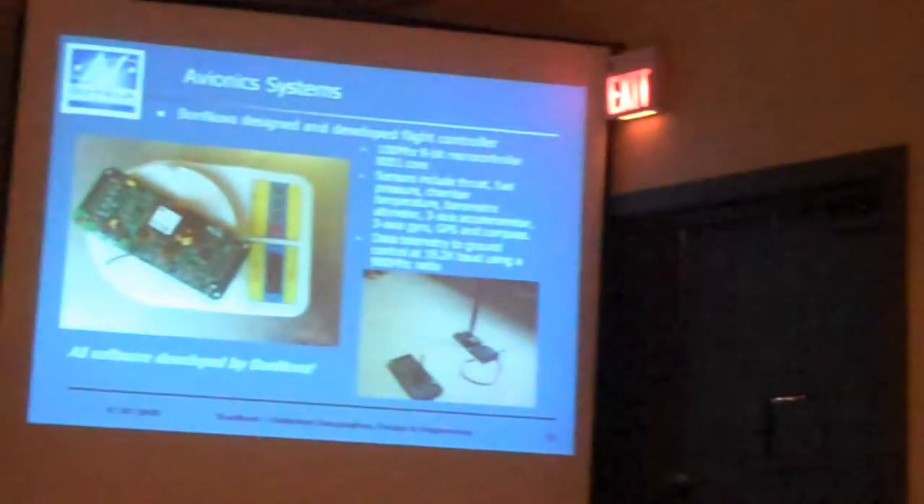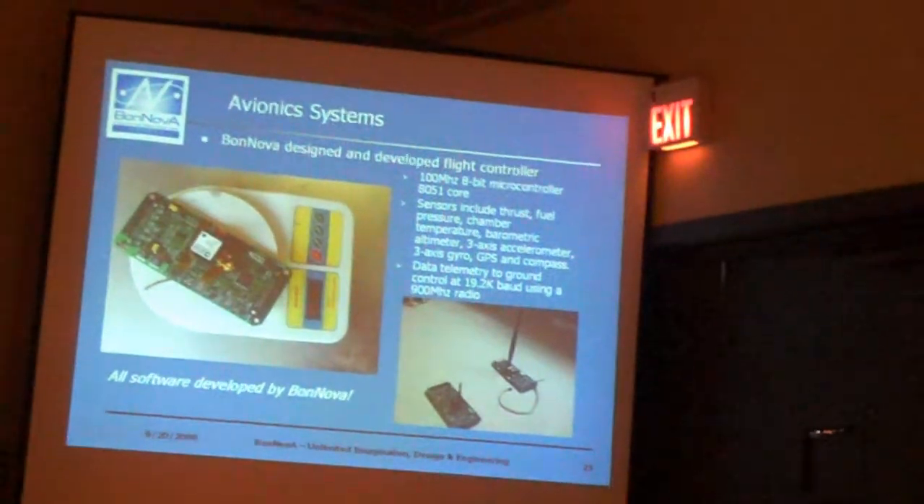It also has sensors integral to the board that include a load cell for thrust, fuel pressure and flow rate, as well as oxidizer pressure and flow rate, chamber pressure, and temperature.